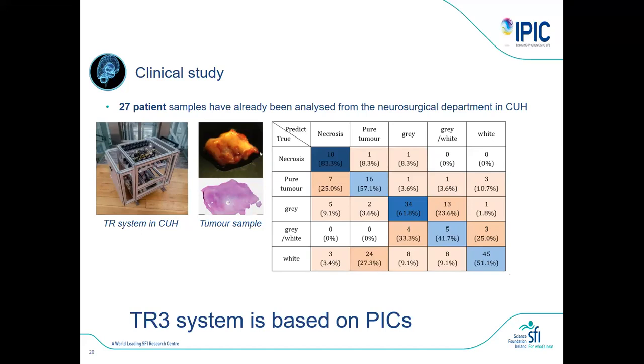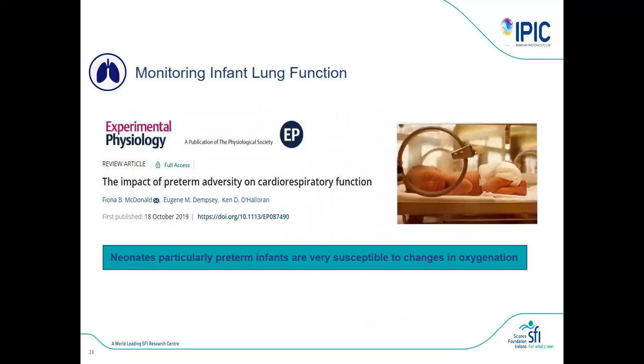The next-generation system should be very compact — a few cubic centimeters rather than a bulky trolley — something that can be handheld or part of a surgical tool, hopefully with better sensitivity and specificity. This system is also now going into another clinical trial on liver tumors, so the work is expanding despite not yet having the best data from the current clinical trial.